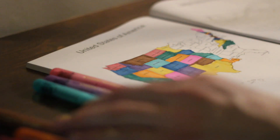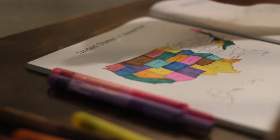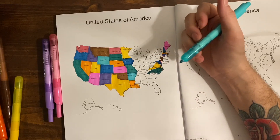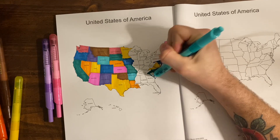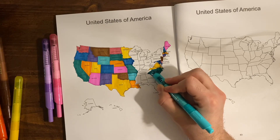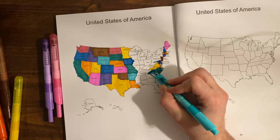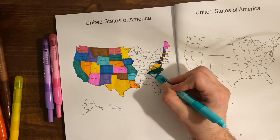For South Carolina — the capital of South Carolina is Columbia, and Columbia was the first city to be named after Christopher Columbus. It was almost named Washington instead.